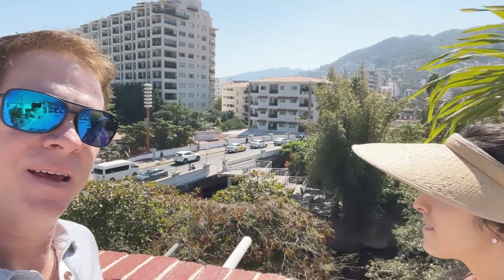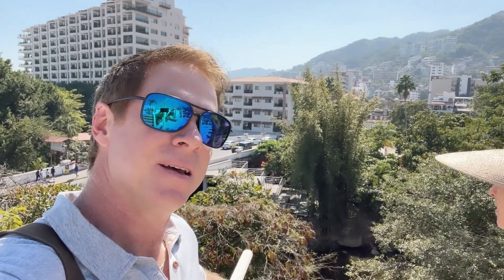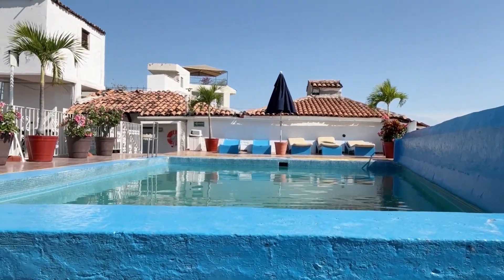We'll spin around — the Rio Cuale is very close, the river is right down here behind us. There's a pool, although I don't know that I would want to use it — it looks a bit dirty.